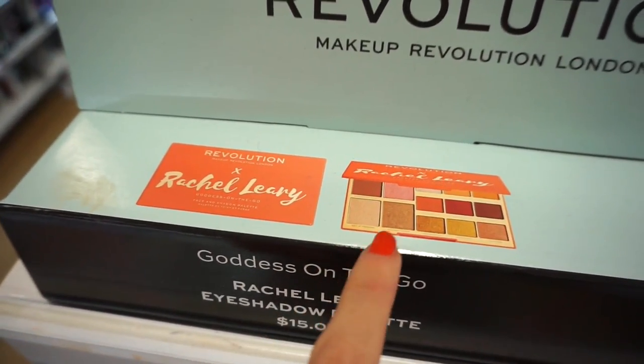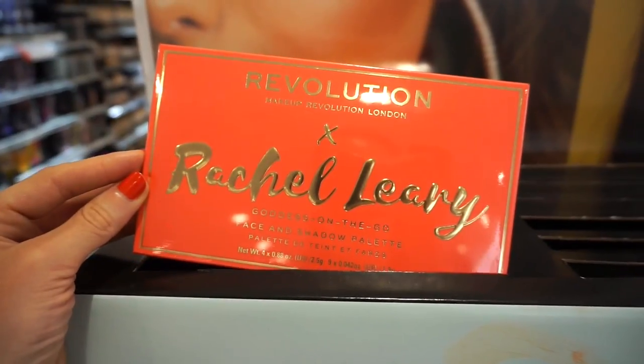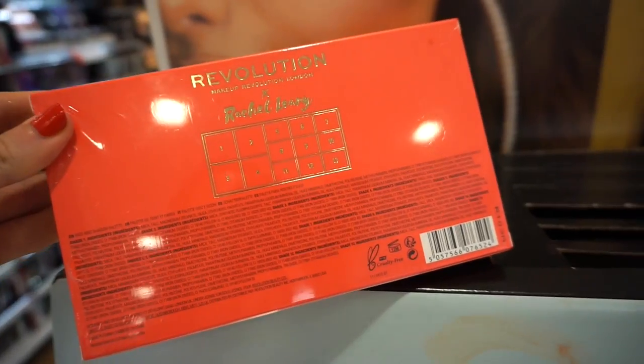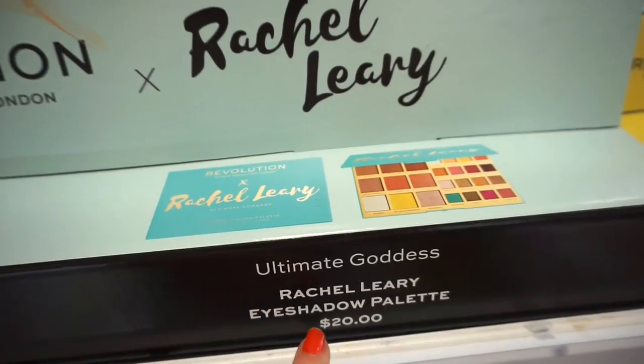We get some face powders in here as well as eyeshadows. This is retailing for $15. Here's what the palette looks like. Then we have this Rachel Leary palette retailing for $20.